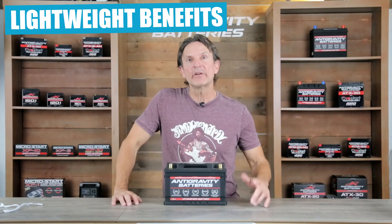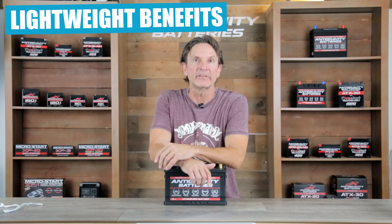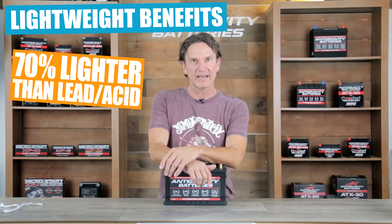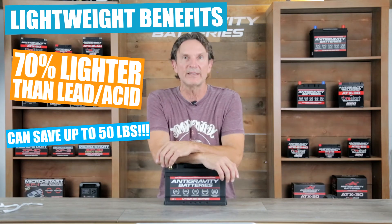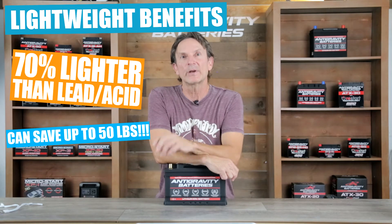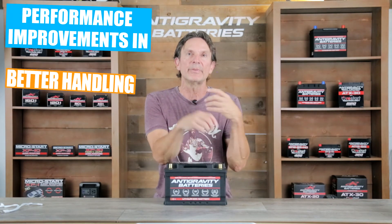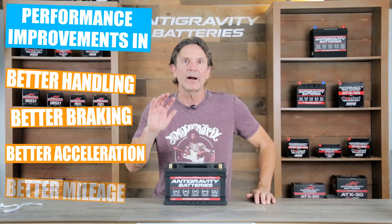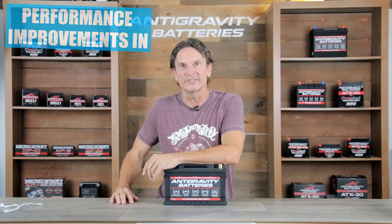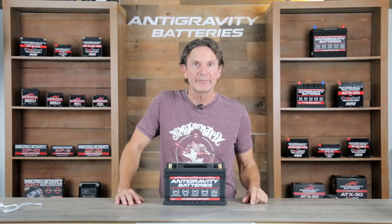For the performance minded, one of the most talked-about benefits of a lithium battery is the massive weight savings over lead-acid batteries. Lithium batteries weigh up to 70% less than lead-acid batteries, offering on average about 35 pounds of weight savings. This incredible weight saving is achieved simply by swapping a lead-acid battery to a lithium battery, and these massive savings offer several benefits including better handling, shorter braking distances, better acceleration, better mileage, and much easier installation.